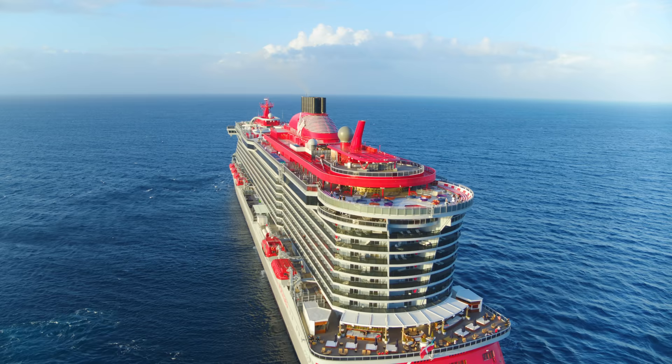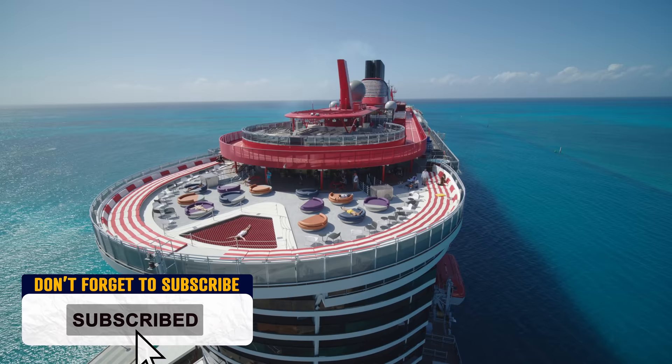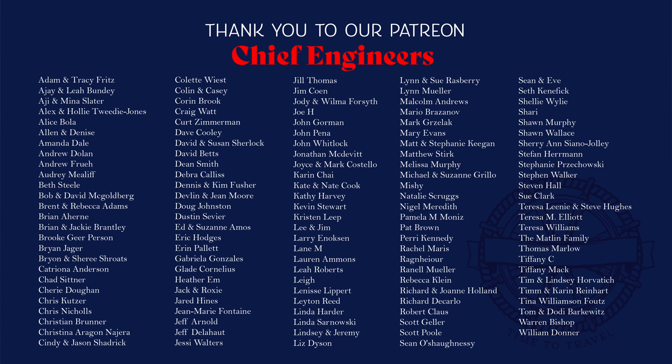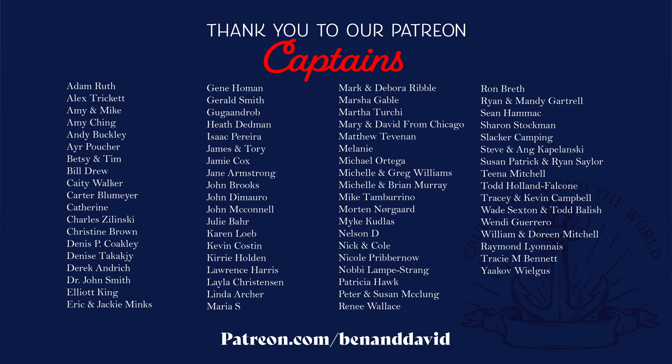Well, that's it for Valiant Lady — we hope you enjoyed watching. Please do make sure you hit that subscribe button as well as the like button; it really helps us out to create more content for you. And if you'd like to support us that little bit extra, please do consider becoming a patron — the link is in the description below. In return we give you things like postcards, your name in the credits, early access to our videos, as well as ad-free videos. We thank you so much for your support. That's it till next time — happy cruising!